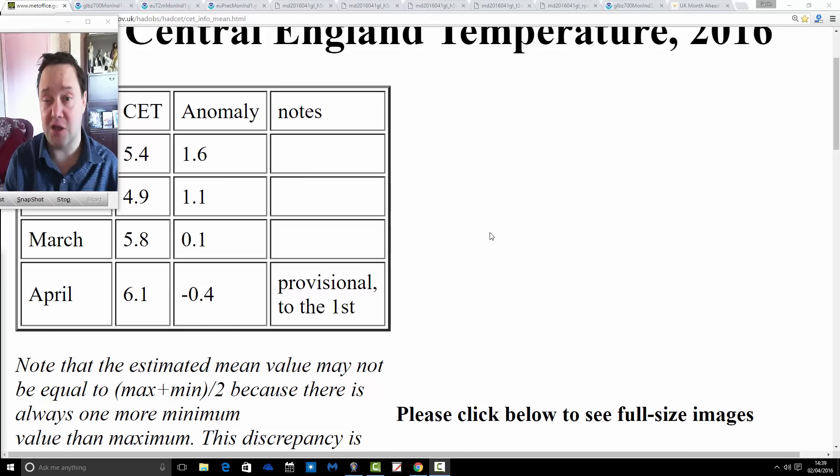The March forecast was for average temperatures and average precipitation, but with colder and warmer spells probably offsetting one another. Rainfall was also very much offsetting, with quite unsettled periods being offset by drier periods. Averaging it all out, we thought we would come out close to average with the temperatures.